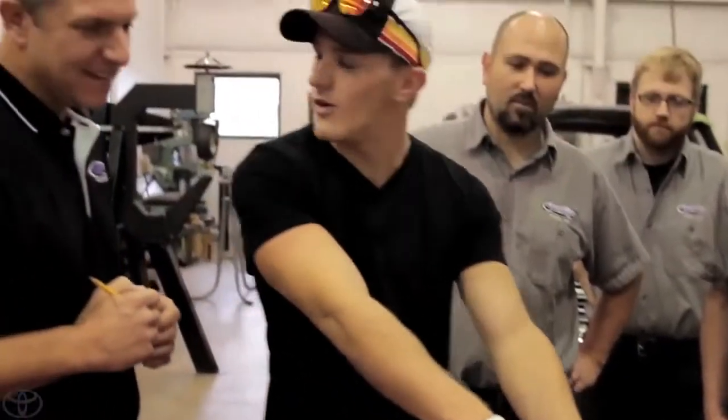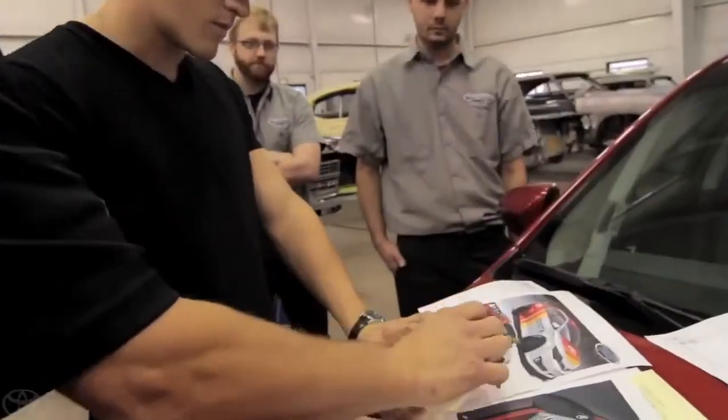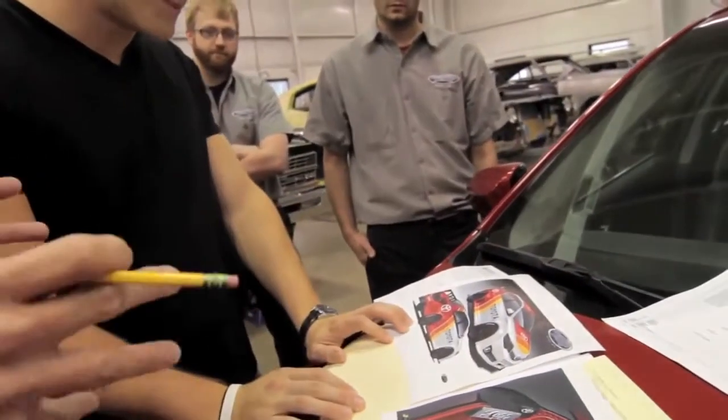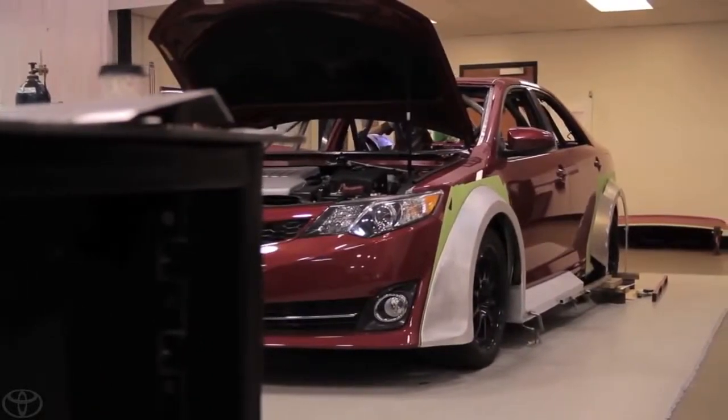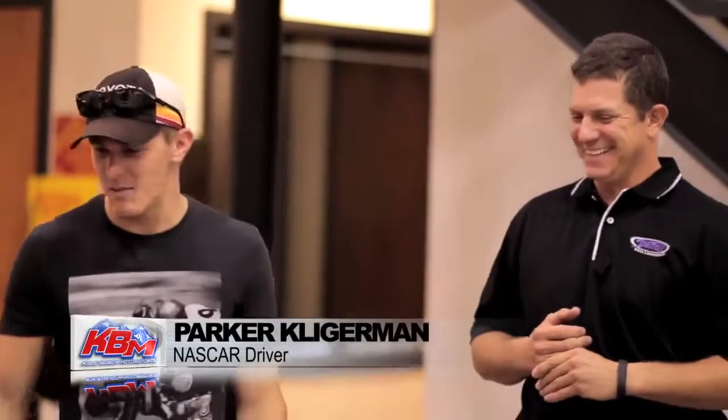How about Parker Kligerman? He races for Kyle Busch Motorsports, and since Kyle won the Dream Build Challenge last year, I'd have to think he gave him some good advice about the Cam Rally — maybe the craziest Camry ever built. If Parker wins, I may have to give him this jacket since it matches. We're going for the W.